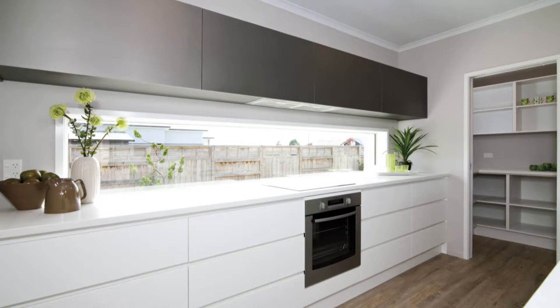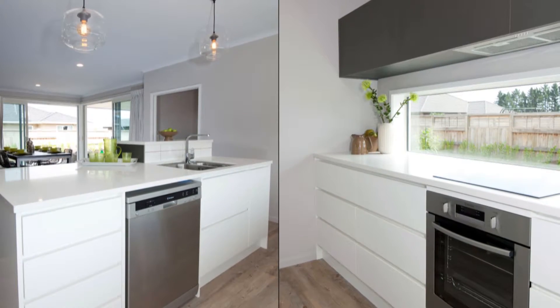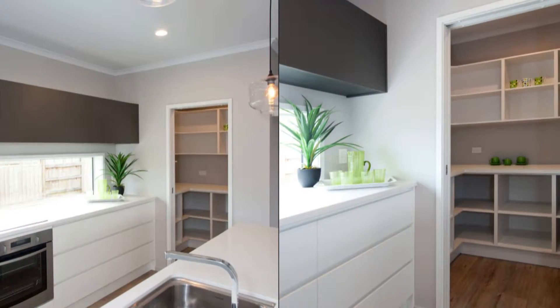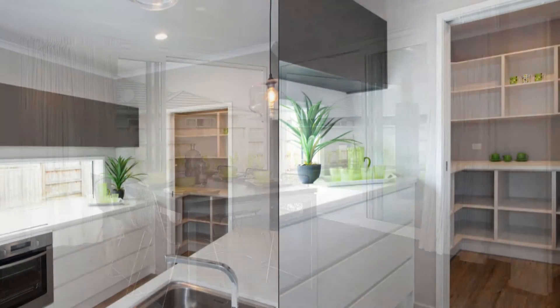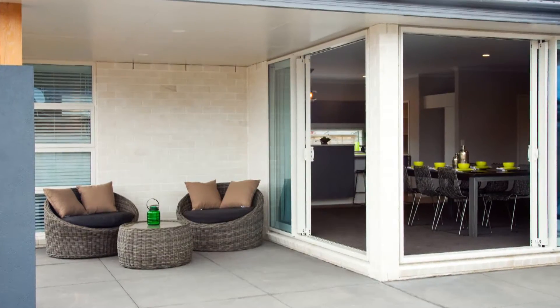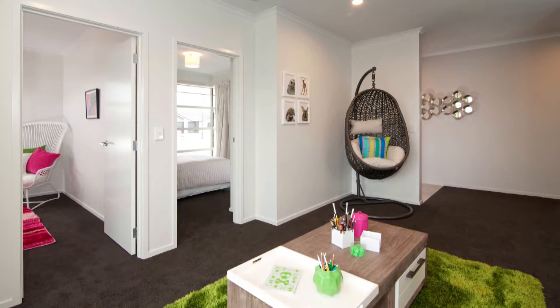with an attractive feature window running its length. There's custom-made joinery with Zeeland stone tops, the latest Westinghouse appliances and a large walk-in pantry. It's the perfect entertaining space with year-round appeal.